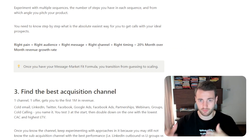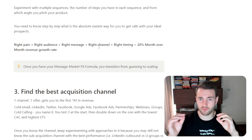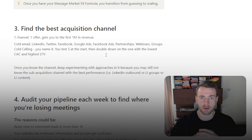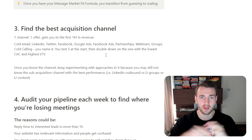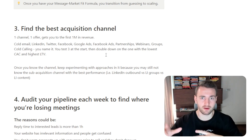Once you have your message-market fit formula done, you transition from guessing to scaling. Next, you want to find your best acquisition channel, because one channel with one offer gets you to the first million dollars in revenue.